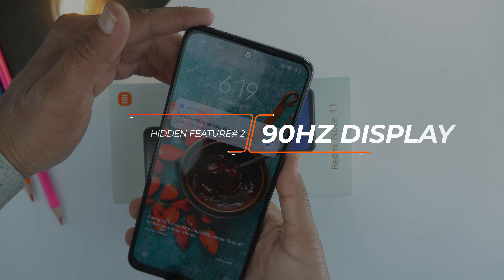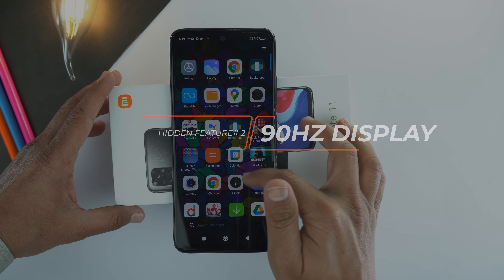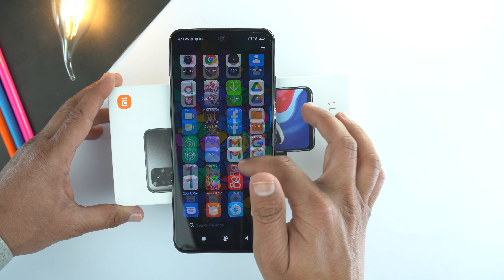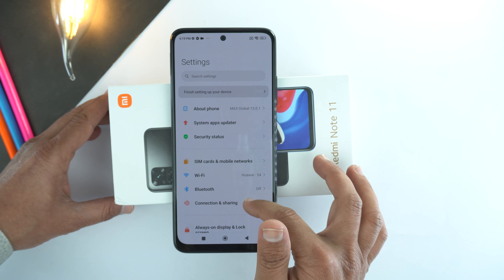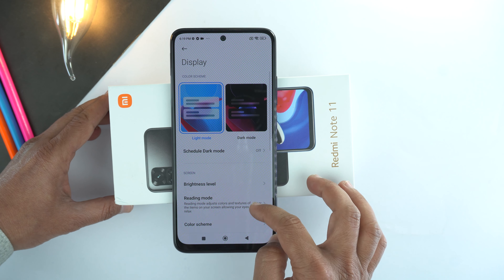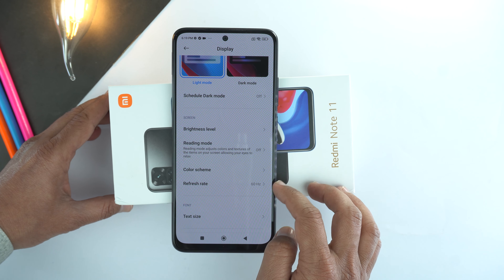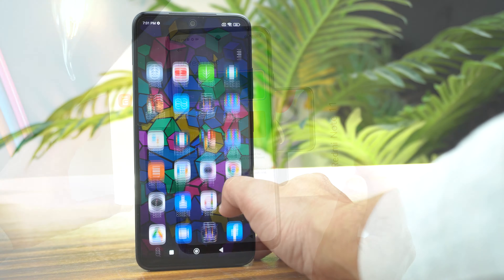The next hidden feature is 90Hz refresh rate. Redmi Note 11 supports 90Hz refresh rate, but you just need to change settings from 60Hz to 90Hz. For that, go to settings, scroll down and go to display option. Again scroll down and here go to refresh rate. Select 90Hz to make your display more smooth. That's amazing.